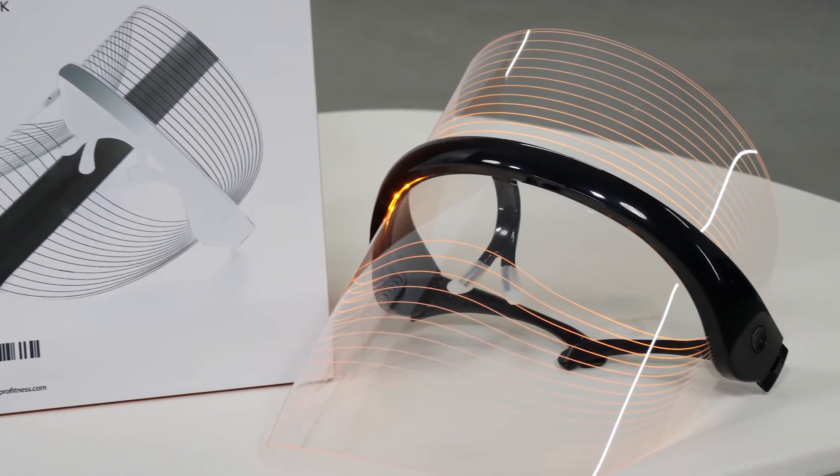For more information on tips and safety, make sure to turn to pages 9 to 14 in your user manual to read through the do's and don'ts of the VisiCure Light Therapy Mask. We thank you so much for the opportunity to share our new innovative products with you. Reach out to us through customer support to activate your limited lifetime warranty and for any questions, comments, or concerns at support@LifeProFitness.com.